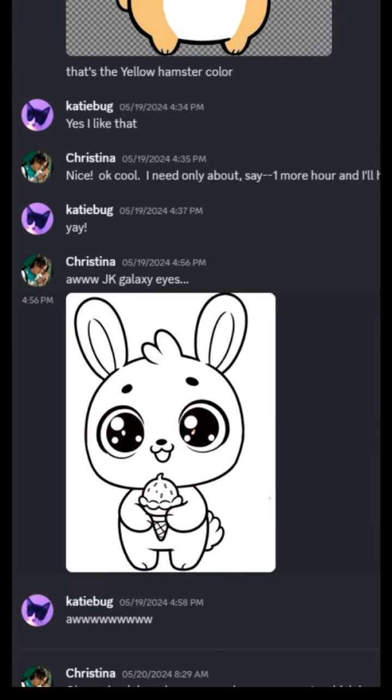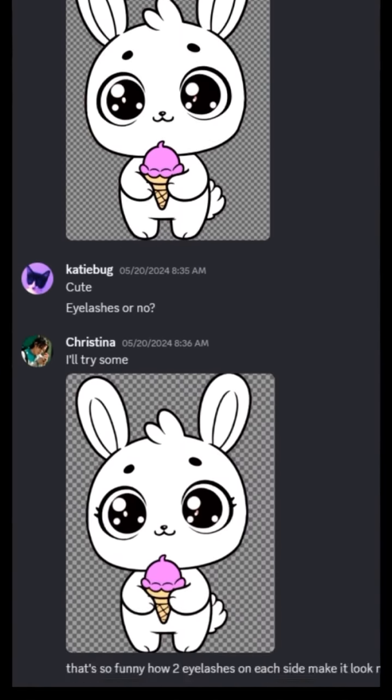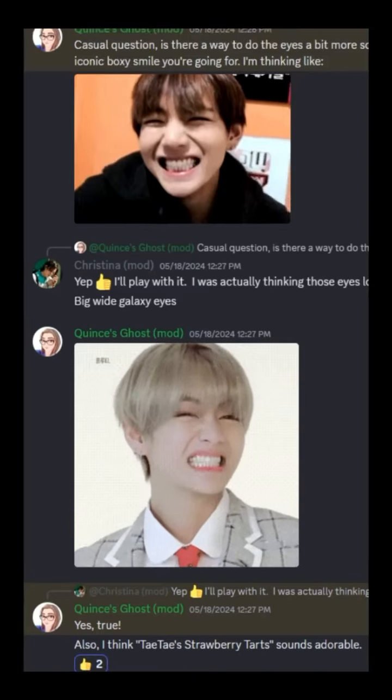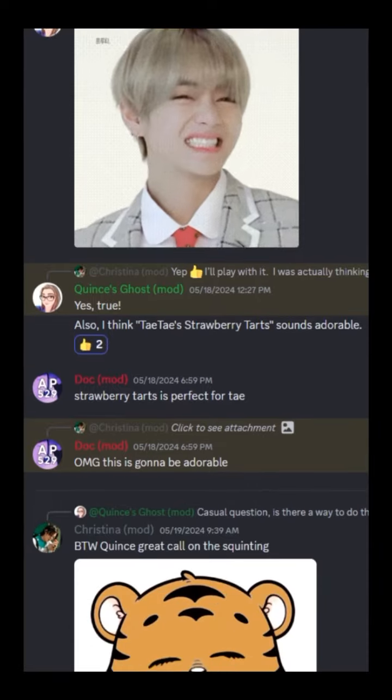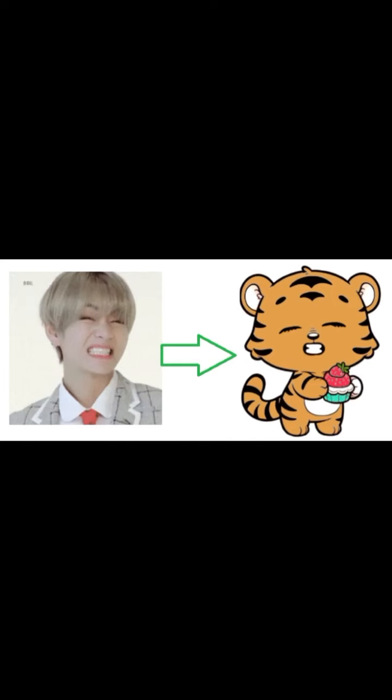Once the logos and icons are squared away, it's time to design merch. I usually work with Katie to fine tune design aspects and her and I will go back and forth until we're happy. Then we push things out to the rest of the team and they can give feedback and edits. For example, for our recent Tay-Tay strawberry tart design it was Quince who had the very excellent suggestion to make his tiger eyes squinted.